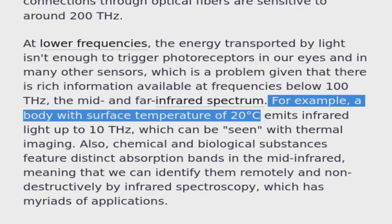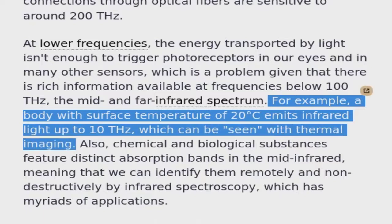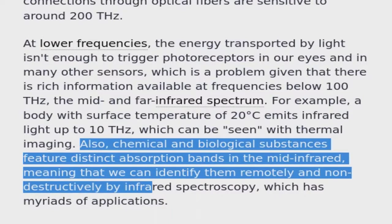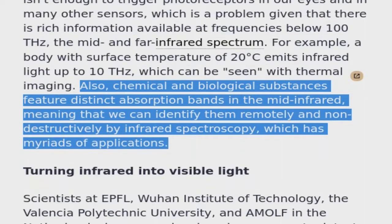For example, a body with a surface temperature of 20 degrees Celsius emits infrared light up to 10 Terahertz, which can be seen via thermal imaging. Also, chemical and biological substances feature distinct absorption bands in the mid-infrared, meaning that we can identify them remotely and non-destructively by infrared spectroscopy, which has myriads of applications.